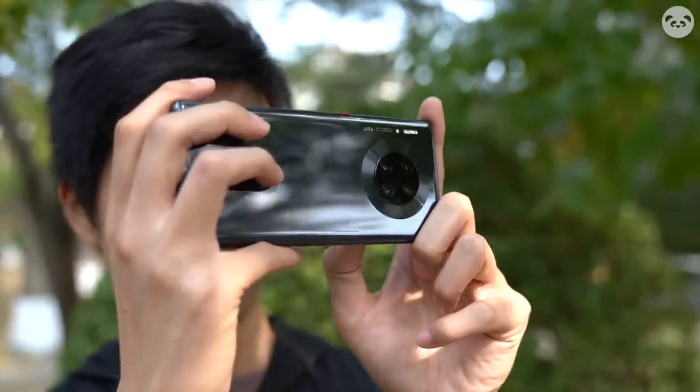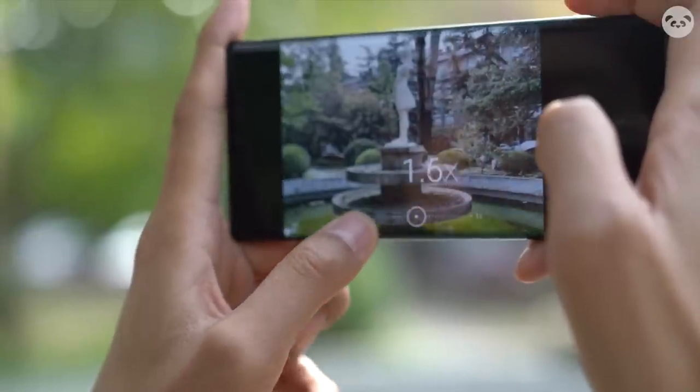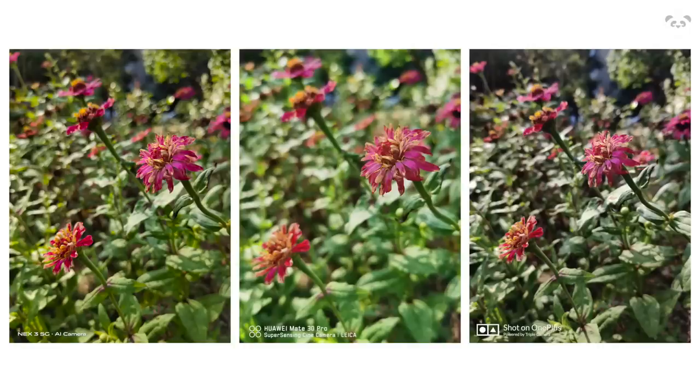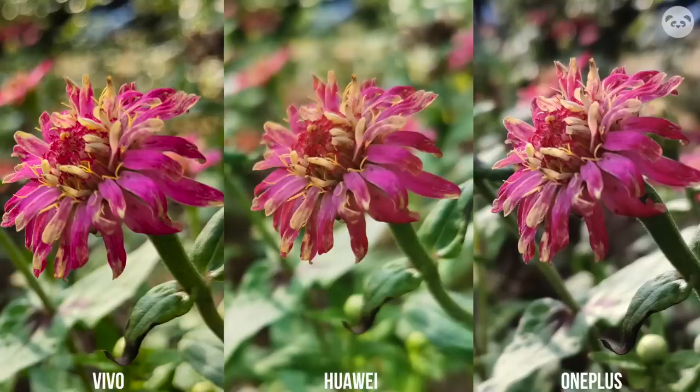Naturally, we start with nature, comparing different flowers and green leaves to see how they compare under sufficient lighting. The imaging quality turned out great among the three. Huawei's colors are more vivid — the pinks are more vibrant and the green leaves almost give a spring atmosphere. Vivo and OnePlus appear more natural and true to life. Zooming in, details are more apparent from the Vivo NEXT 3, where the floral patterns are sharper. But Huawei definitely has better bokeh compared to the other two.